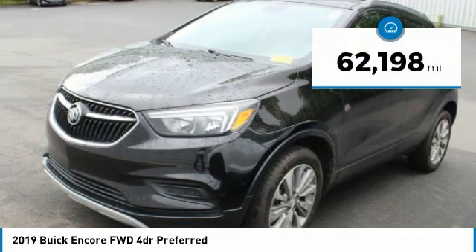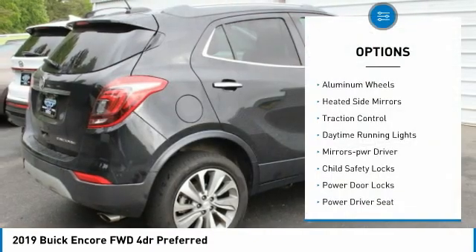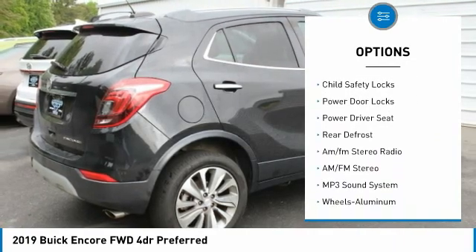This vehicle has less than 65,000 miles. Here are some of this vehicle's great options: aluminum wheels, heated side mirrors, traction control, daytime running lights.